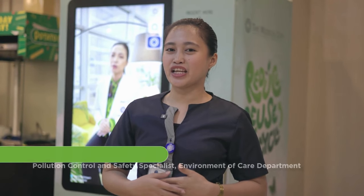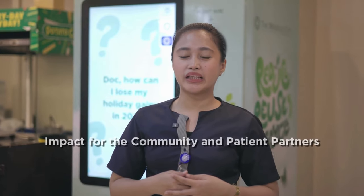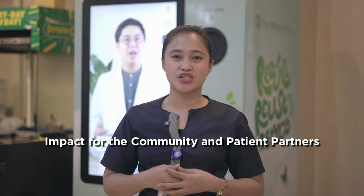As the largest healthcare network in the Philippines under one brand, the Medical City continues to adopt new ESG programs. The goal is to make the most impact within our community and for our patient partners.